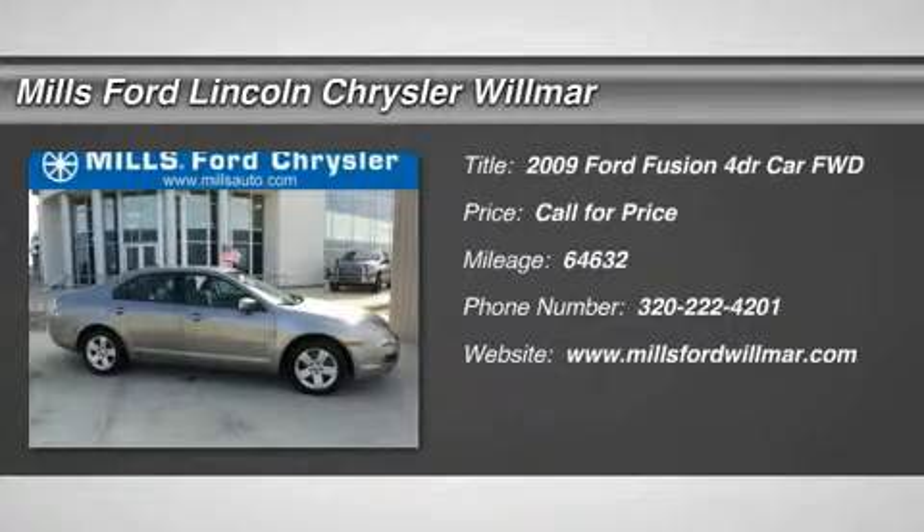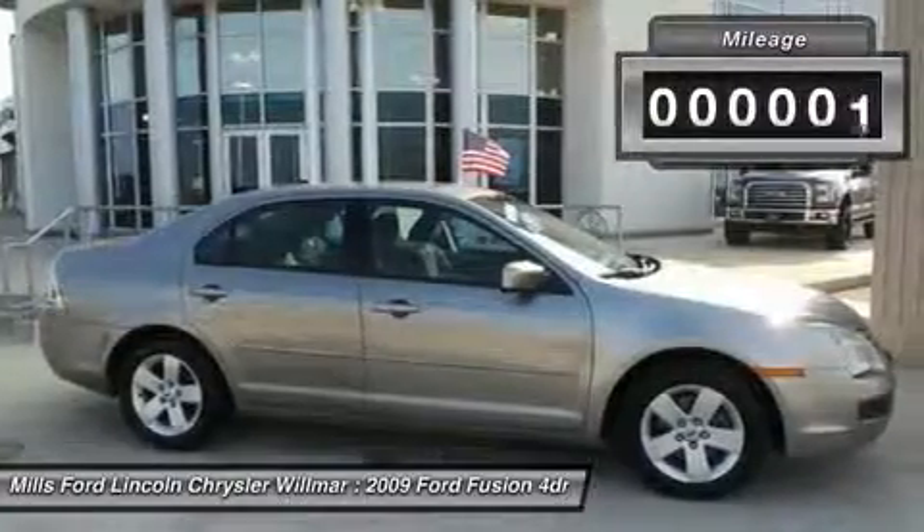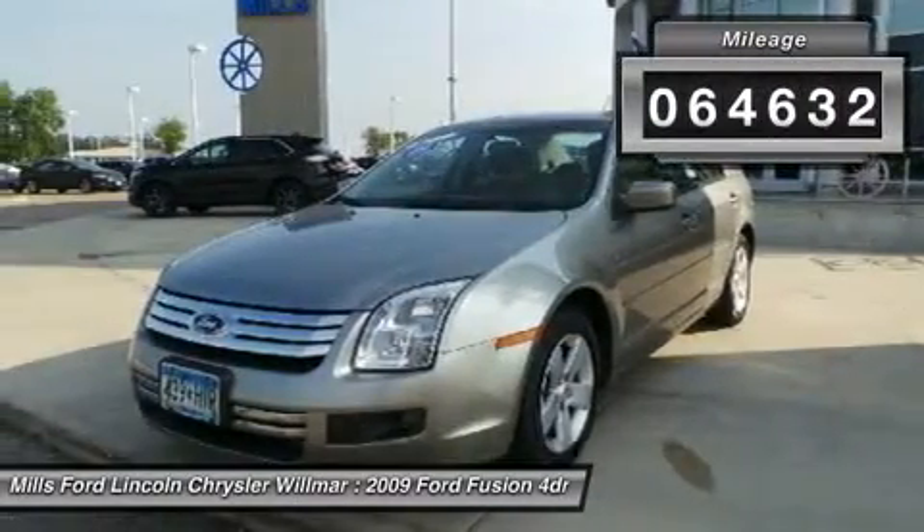The 2009 Fusion. You can have both impressive power and great economy in a Fusion. This vehicle has less than 65,000 miles.